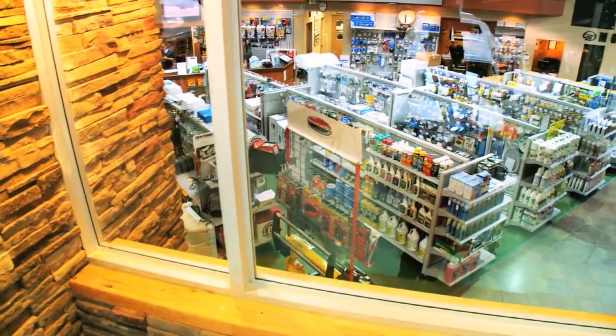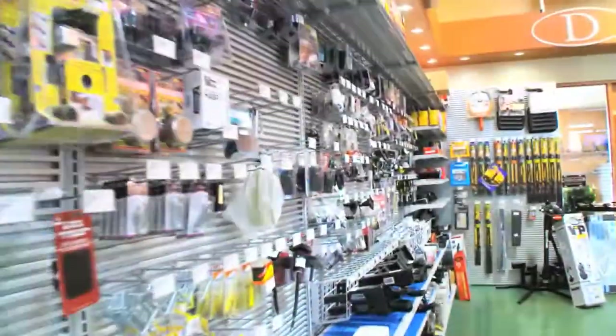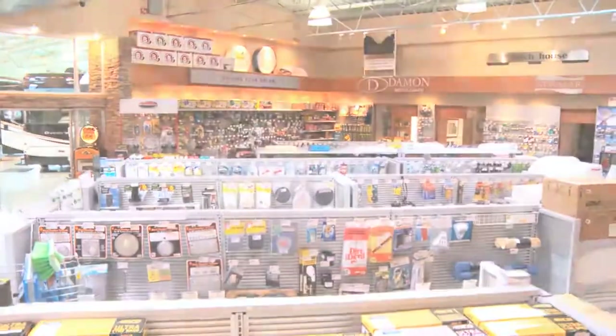The parts and accessories store at The Hitch House is probably the best equipped motorhome store in Canada. Our parts team has assembled some of the most unique items that add convenience, safety and fun for the motorhome owner. Consider some of these great accessories.